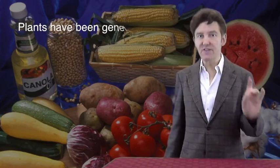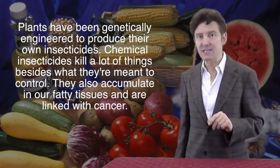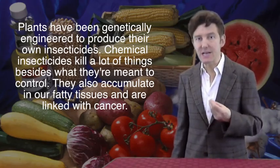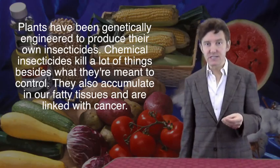Welcome back. Now let's consider the insects. An early and economically important use of transgenic technology was the genetic engineering of plants that produce their own insecticide. Chemical insecticides kill a lot of things besides the insects they're meant to control, and they accumulate in our bodies and are linked with cancer, particularly amongst migrant workers who apply them. Insects are also becoming resistant to conventional insecticides.